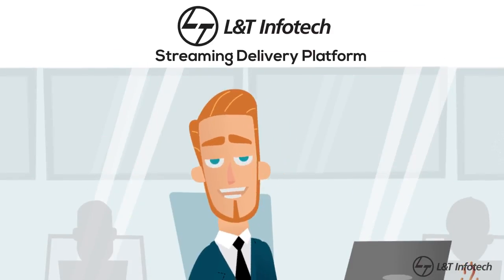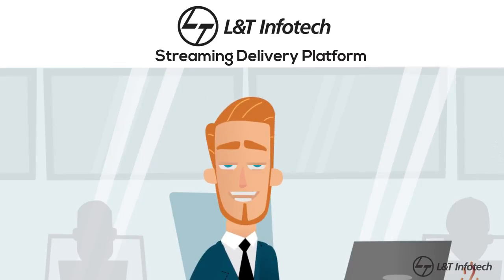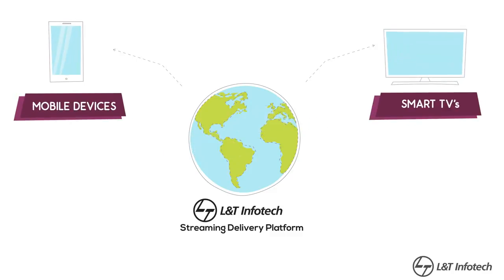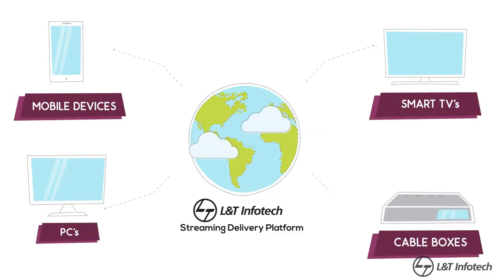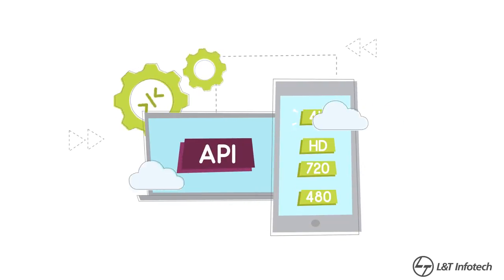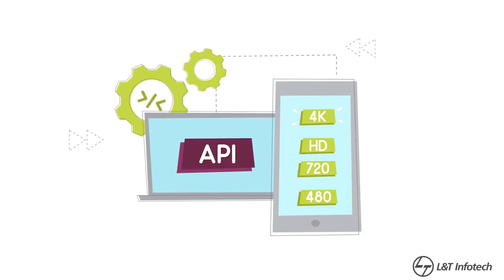The L&T Infotech Streaming Delivery Platform, SDP, is a cloud-based solution that enables consumer-grade video streaming for mobile devices, smart TVs, PCs, and cable boxes. Its open, API-based cloud architecture offers a scalable streaming delivery solution.